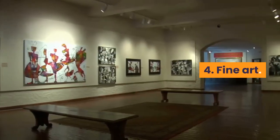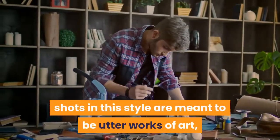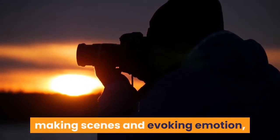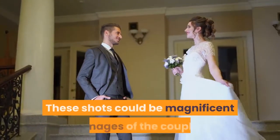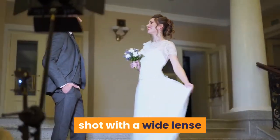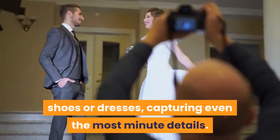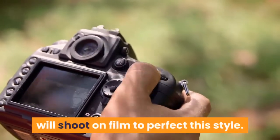4. Fine art. As the name implies, shots in this style are meant to be utter works of art — carefully thought out, unique, and creative. Fine art photography is about creating images, making scenes and evoking emotion, and less about capturing the raw moments that happen organically. These shots could be magnificent images of the couple in natural light against a picturesque landscape, shot with a wide lens or even with aerial photography, or you could get black and white shots of the wedding rings, shoes or dresses, capturing even the most minute details. You might even consider a photographer who will shoot on film to perfect this style.